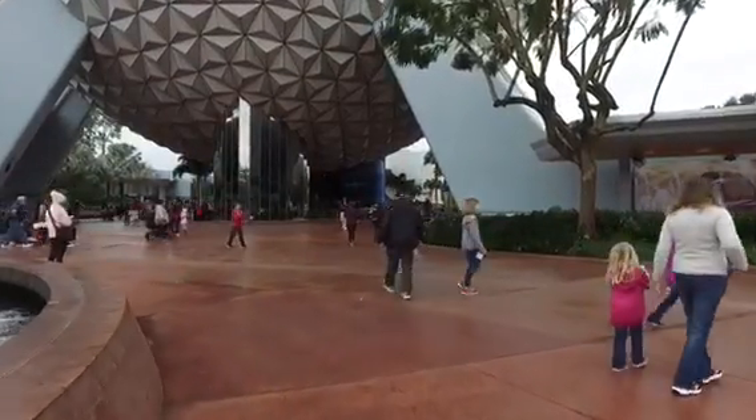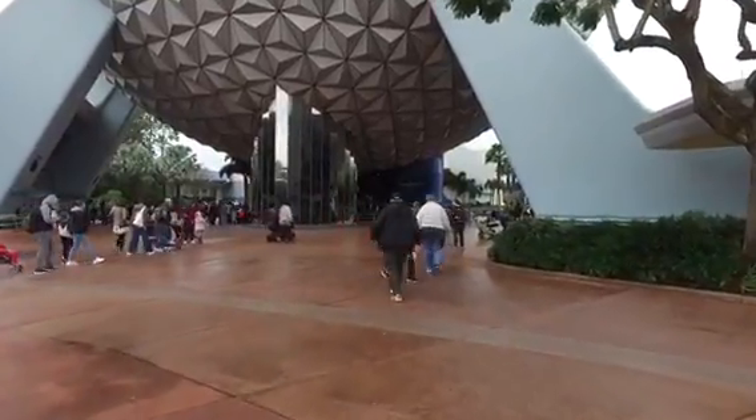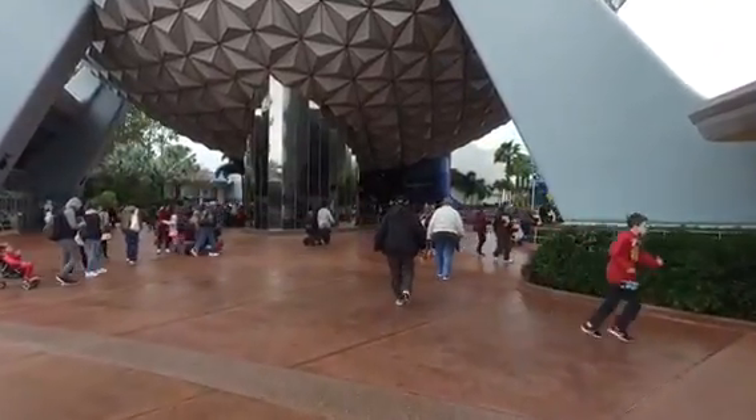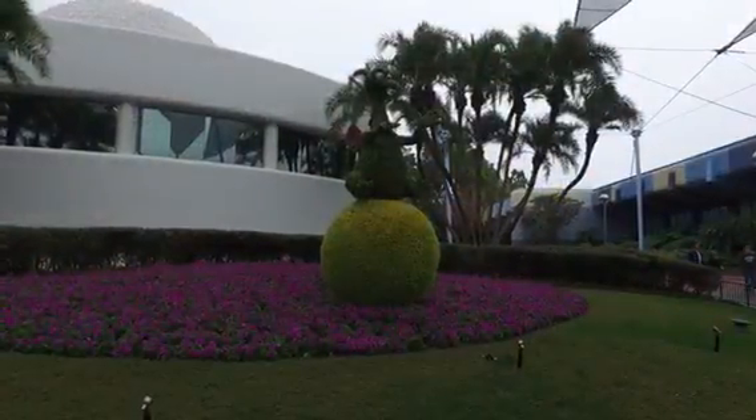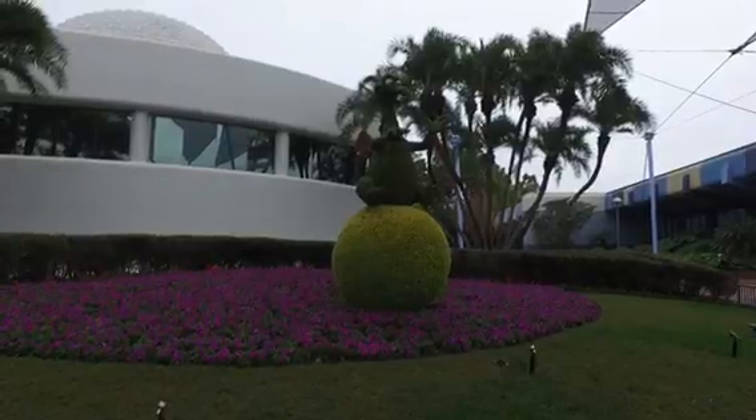Back at Walt Disney World, back at Epcot Center. Didn't think it was going to happen today, especially after last night with the heavy rains we've been getting, but I made it. So far at least, underneath the entrance of Spaceship Earth, it doesn't look like it's that busy today. Figment seems to be proudly displayed throughout the park for this special event.